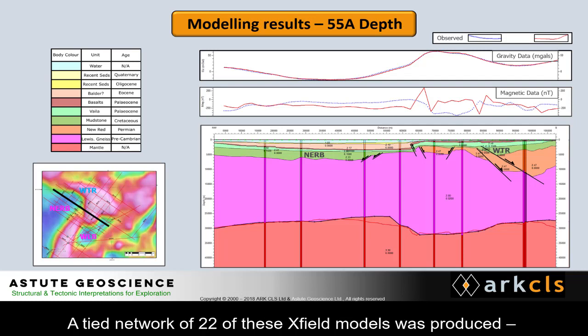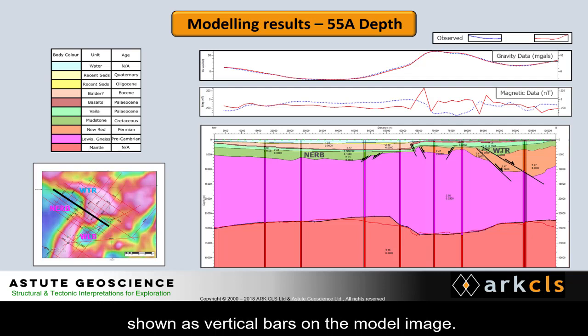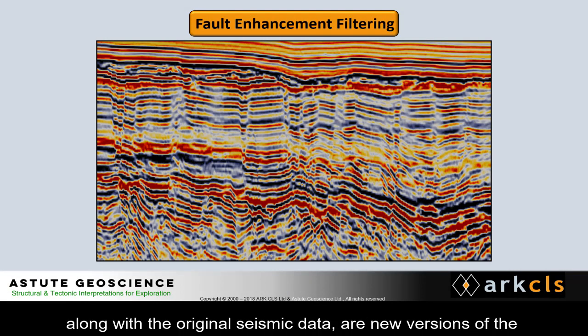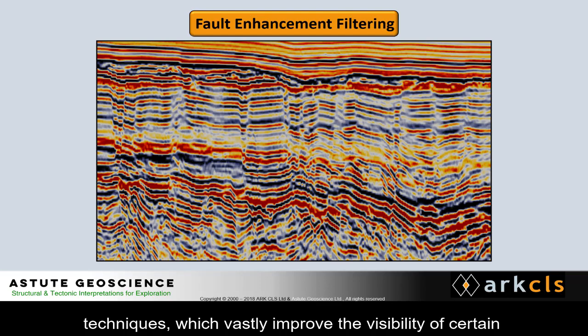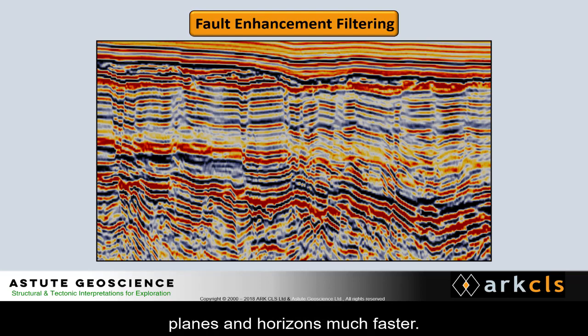A tied network of 22 of these XField models was produced. These models are all consistent at the intersections shown as vertical bars on the model image. Also included in this project, along with the original seismic data, are new versions of the seismic lines processed using proprietary processing techniques, which vastly improve the visibility of certain features in the seismic section.